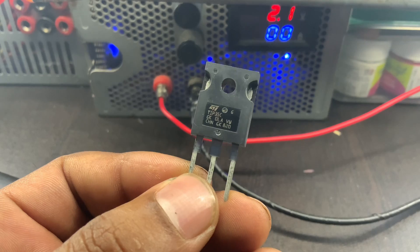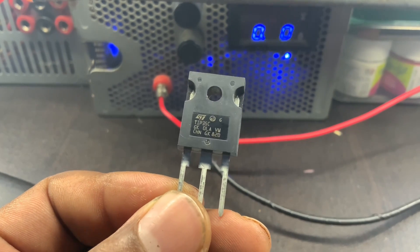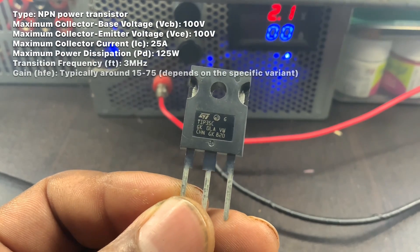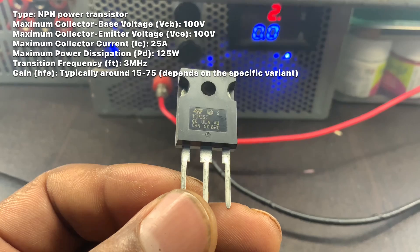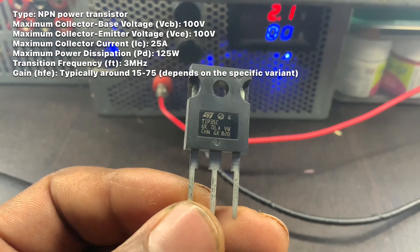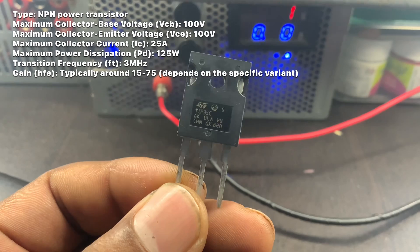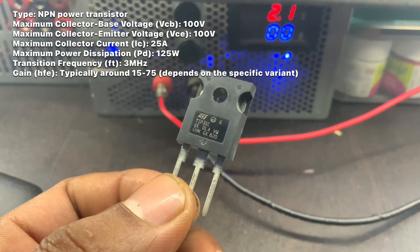Here are some key specifications and characteristics of the TIP-35 transistor. Type: NPN Power Transistor. Maximum Collector Base Voltage: VCBO 100V. Maximum Collector Emitter Voltage: VCEO 100V. Maximum Collector Current: IC 25A. Maximum Power Dissipation: PD 125W.